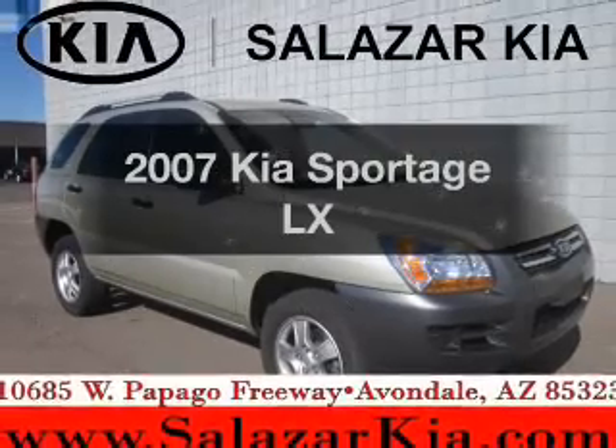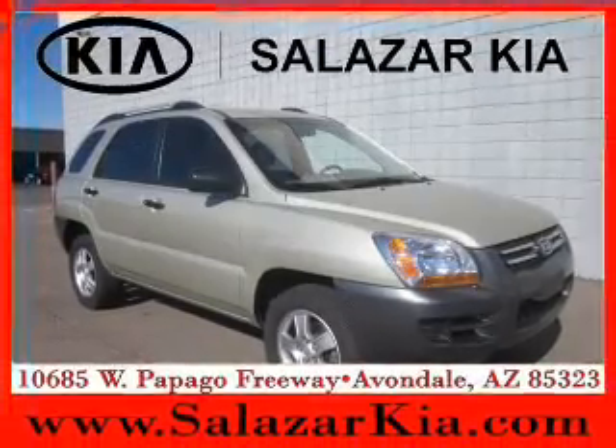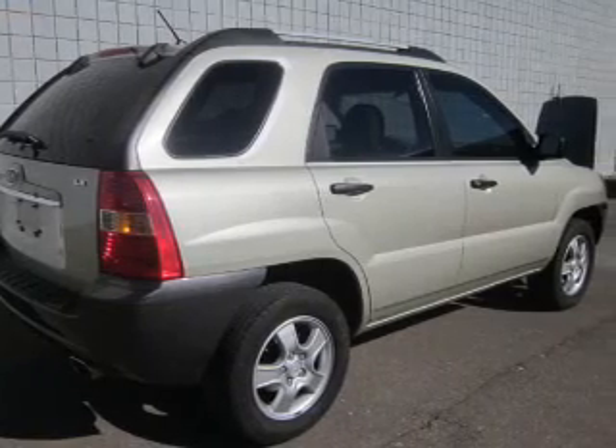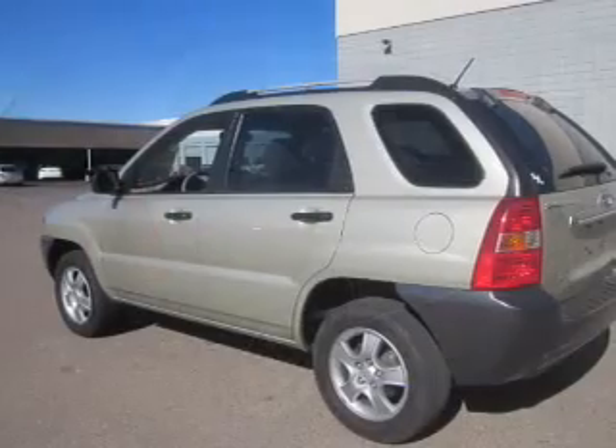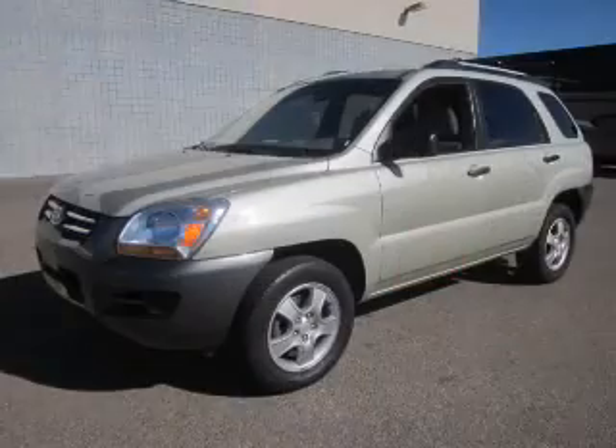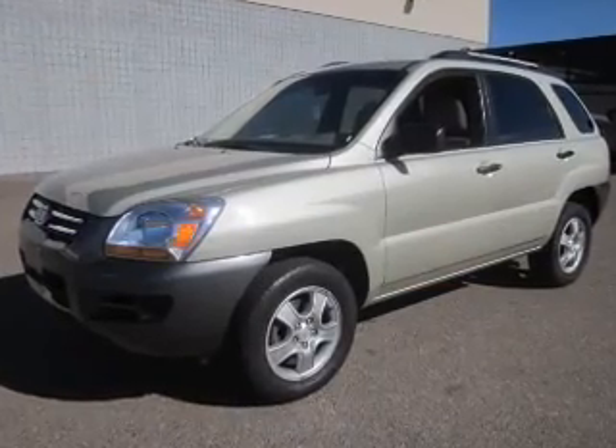Imagine yourself in this 2007 KIA Sportage. Everything you need under one roof with this great vehicle. The powertrain includes front wheel drive with an efficient four-cylinder engine, driven by an automatic transmission. Premium wheels lend a distinctive appearance.